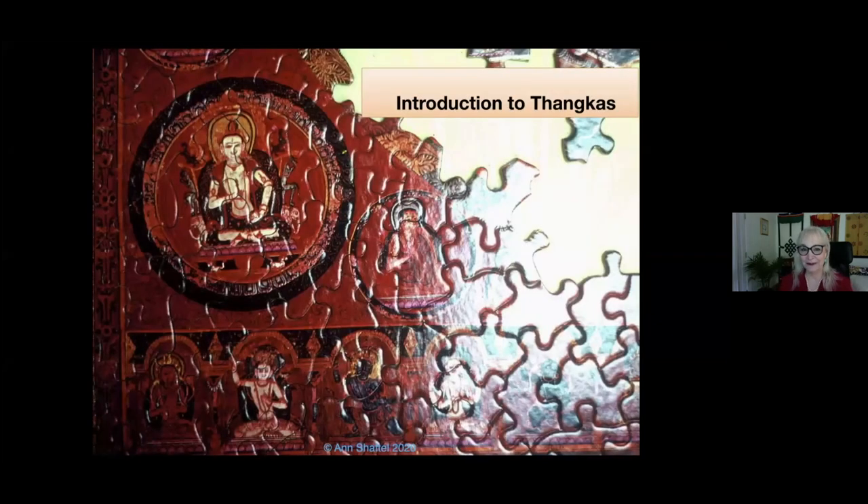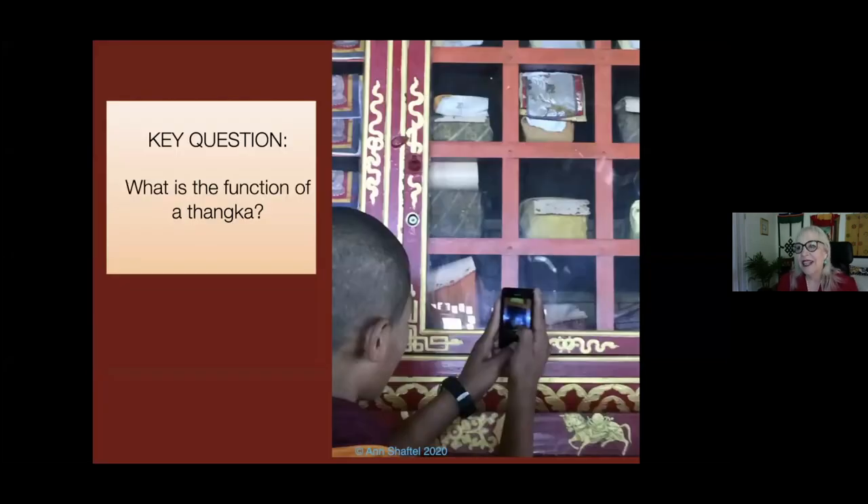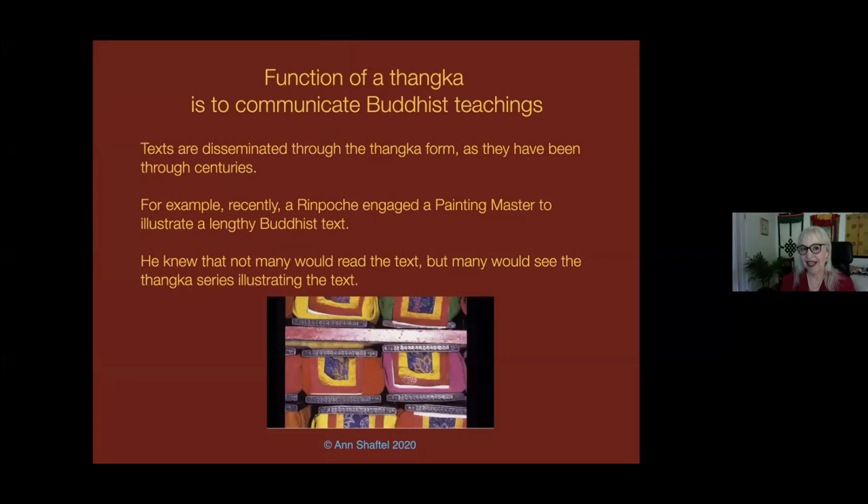Tankas are puzzling. People are asking: what is the function of a Tanka? The function of a Tanka is to communicate Buddhist teachings. There was a long time in the world when people did not read, and in order to learn about Buddhist concepts and to have a guide to their visualization, Tankas were used to transmit that information. For example, Do-Juk-shin Rinpoche in Sikkim had a text that had never been illustrated, and he realized that more people would be looking at the Tankas than reading the long text, so he hired a contemporary Tanka painting master to illustrate it.